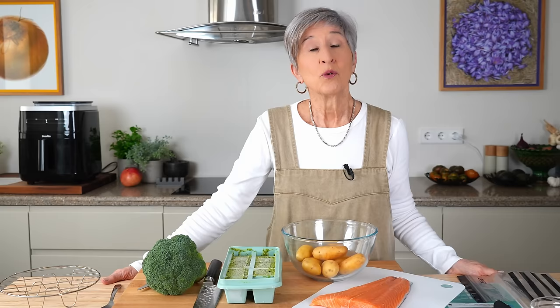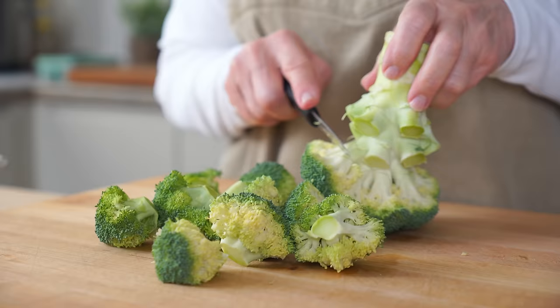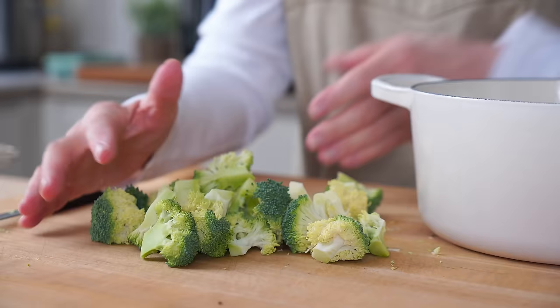Whether you use the air fryer like I'm planning on doing today or the oven for more space, it amounts to the same effort. I start by roasting these potatoes, then after 8 minutes I add the salmon to the oven and start steaming the broccoli. Eleven minutes later I'm ready to plate lunch, tossing the potatoes with the citrus pesto and garnishing it all with a slice of lemon.